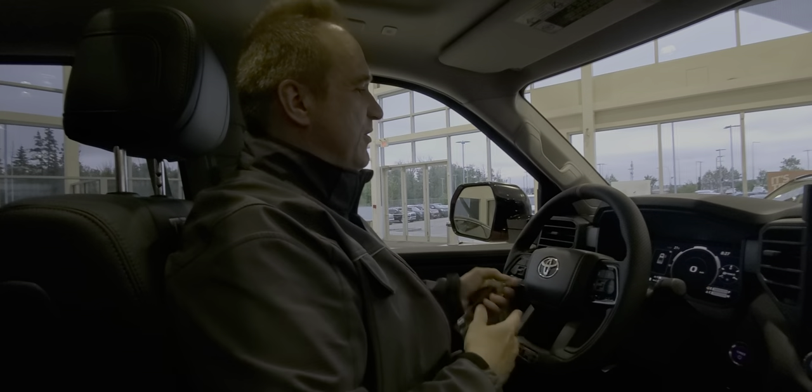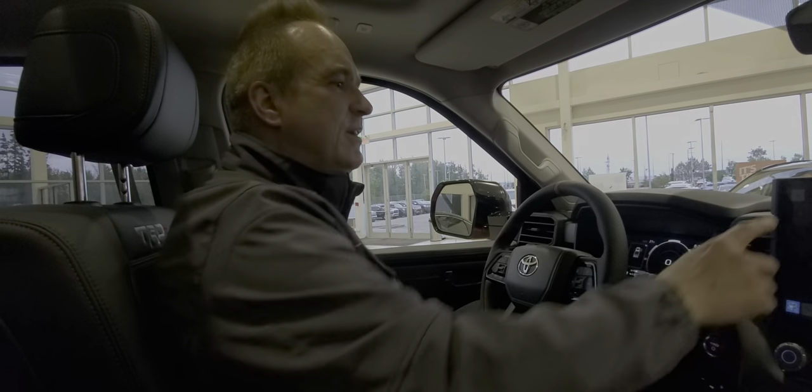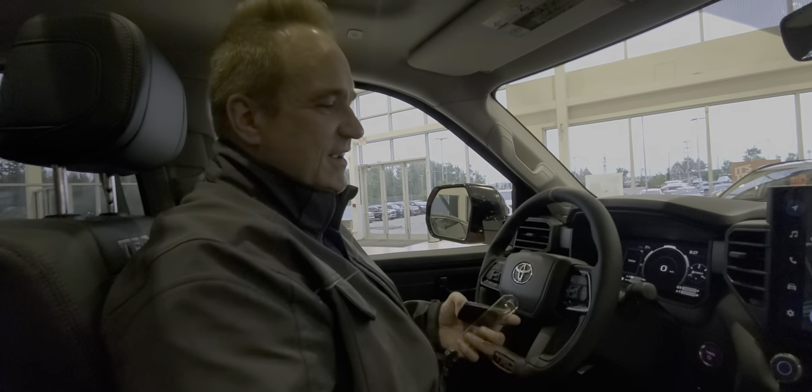Lots of great features on this one. This vehicle is absolutely exceptional — it's virtually brand new. There's under 100 kilometers on this one. It's fantastic — it even smells brand new.